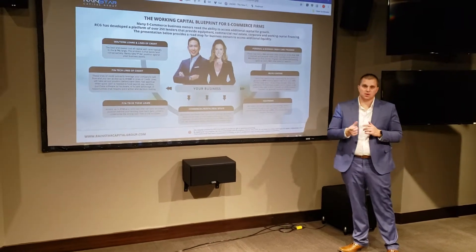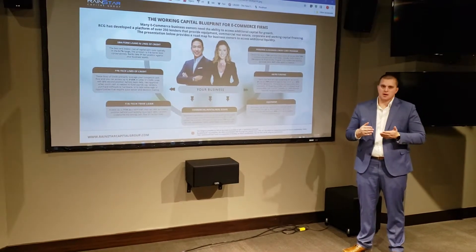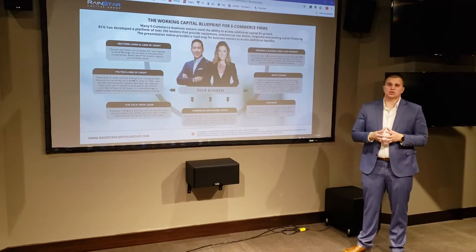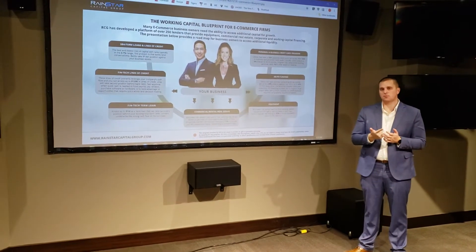On the accounts receivable side, if you're a B2B e-commerce firm or if you have receivables that you're going to get paid on 30, 60, 90 days, we've got a lot of really great solutions to be able to get that cash quicker through factoring solutions or a line of credit product.